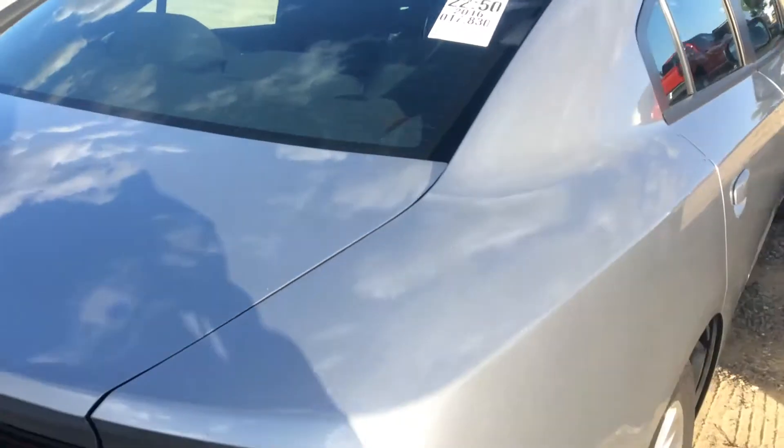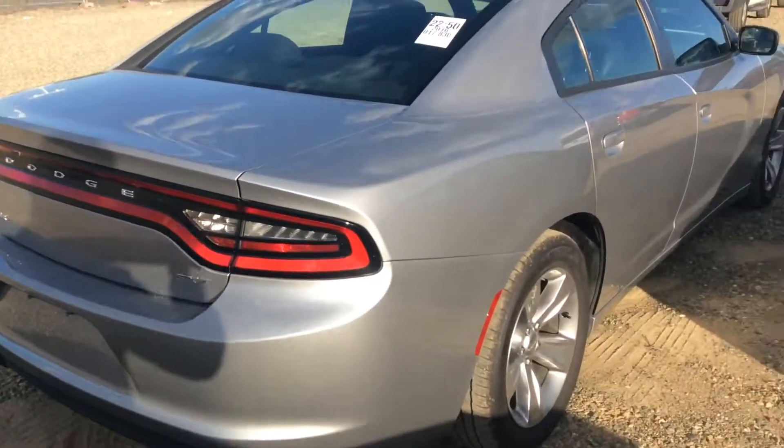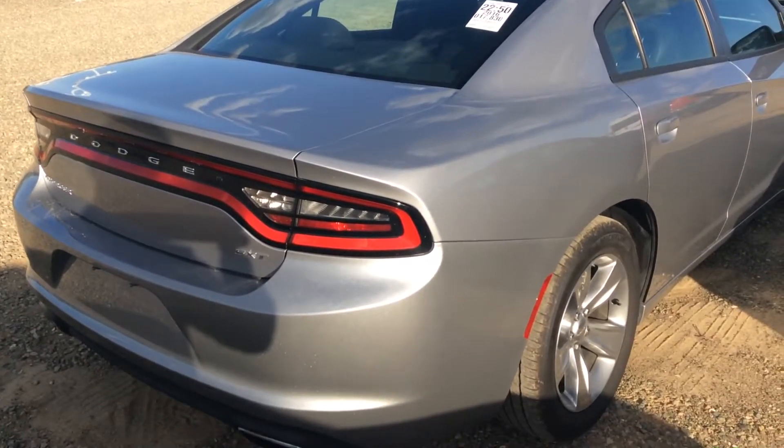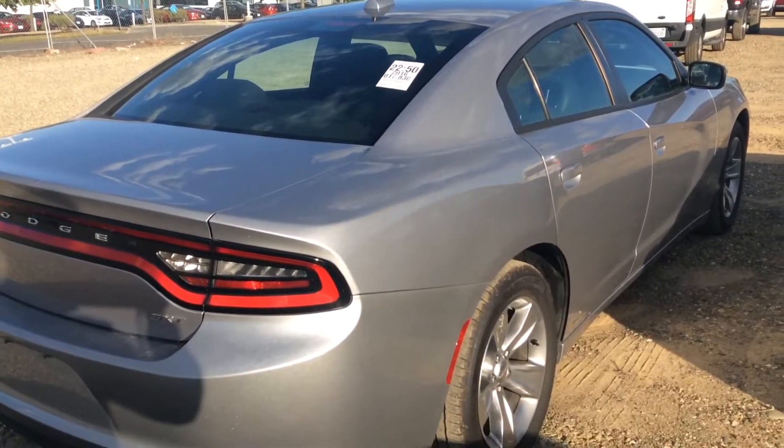Jeremiah, let me know what you think. I sent you the weekend special price for the vehicle. If you want to stop by and take it for a drive, I'll have the car ready for you. Look forward to speaking with you — bye bye!